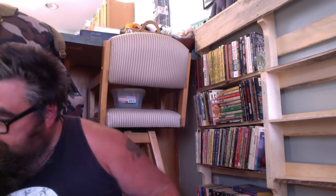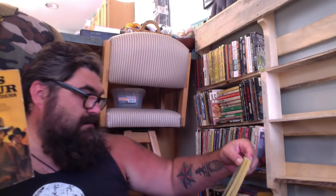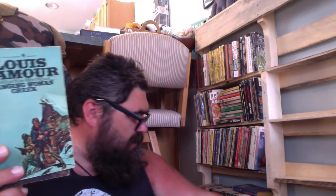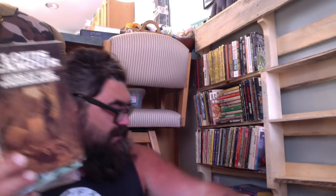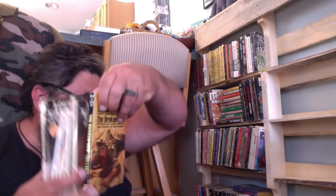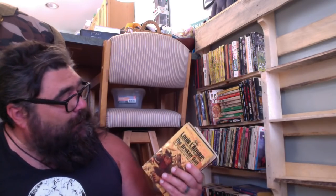I've got some Louis L'Amour and I'm probably going to keep all of them: Son of a Wanted Man, Long Ride Home, The Shadow Riders, Hanging Woman Creek, The High Graders, Guns of the Timberlands, The Broken Gun. That's all of his books on my shelf. I'm keeping those.